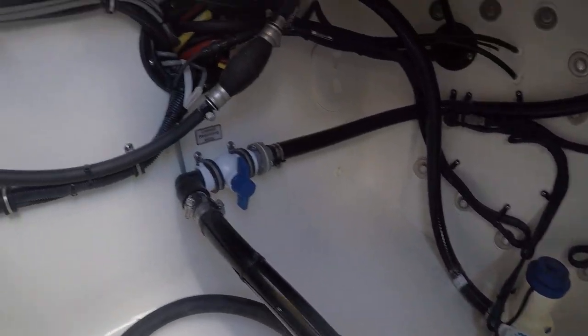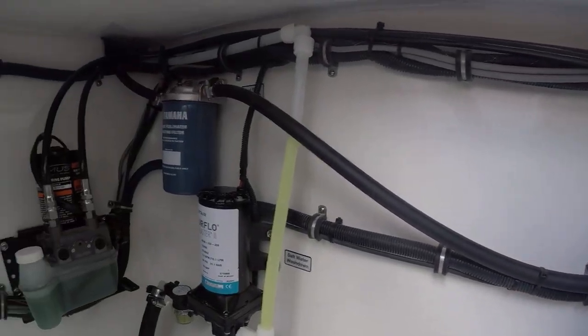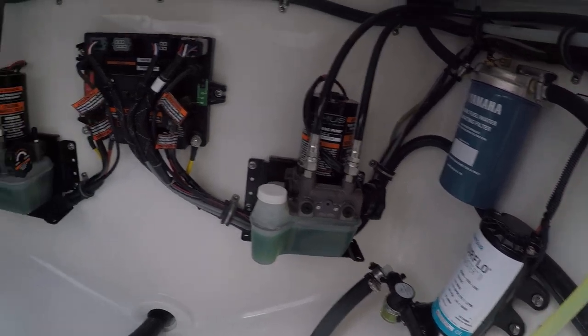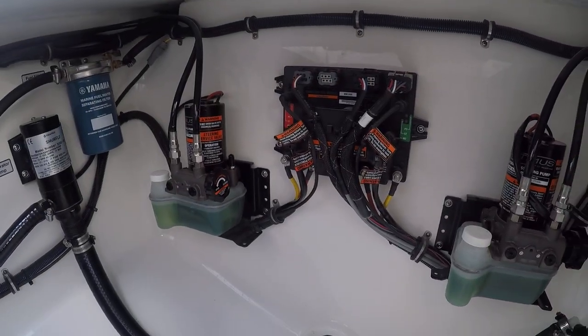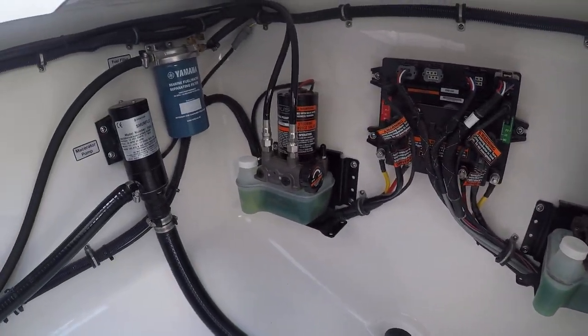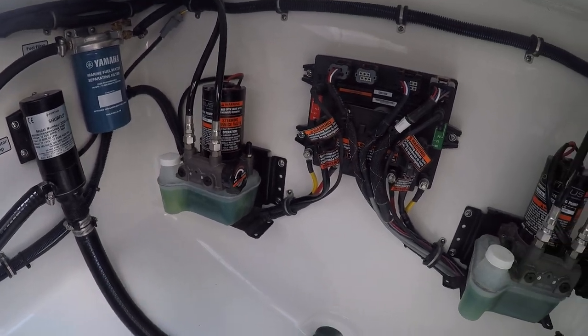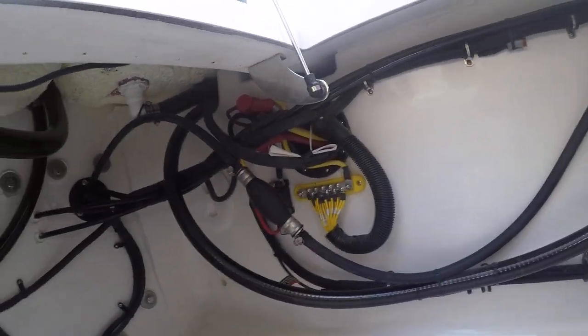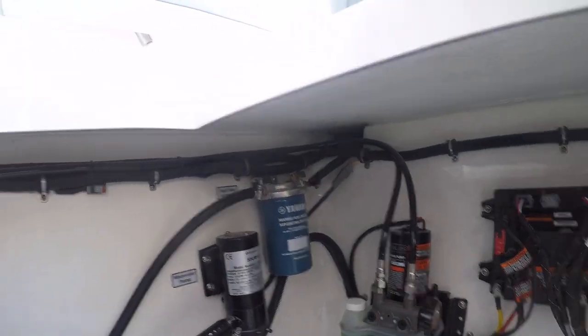That yellow substance is antifreeze for the fresh water system. Those are the steering pumps — it is a Sea Star Optimus system, so it's all fly-by-wire steering. Everything has a ground strap and is easy to get to and work on.